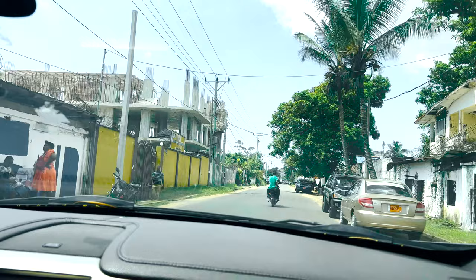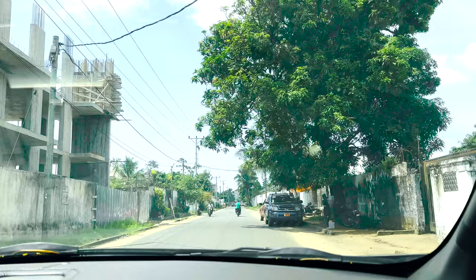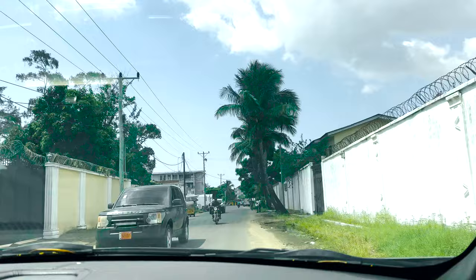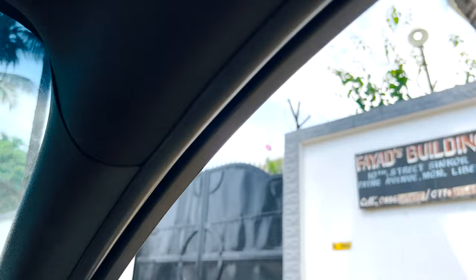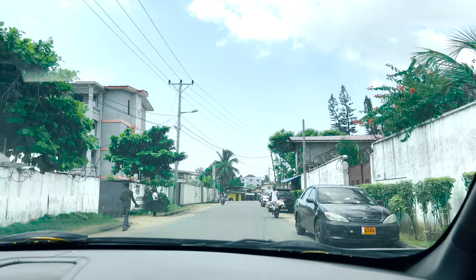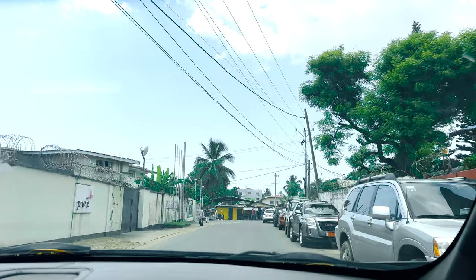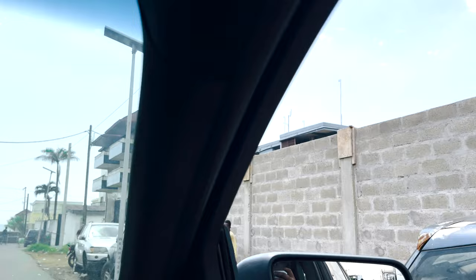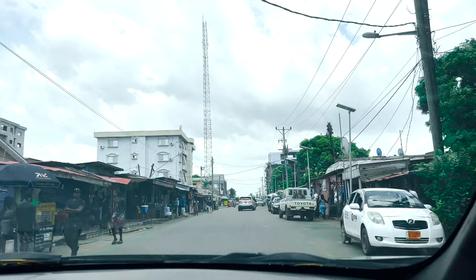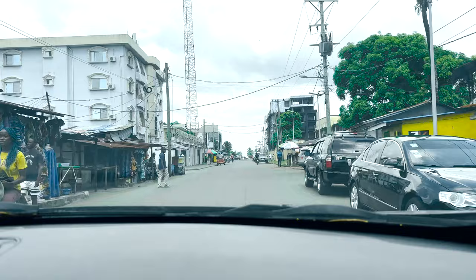A lot of people are thinking forward — even the youth are thinking about the future, about what they can do to contribute to the country and what facilities the country is lacking. As far as investors, there are quite a few coming to Liberia now, especially those who have found people they can really entrust their funds and investment plans to. My visit this time was more of an upbeat visit, even though there are still some challenges as usual.